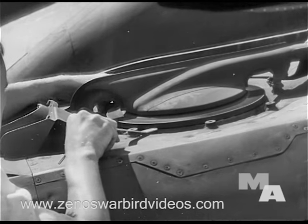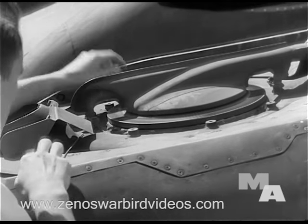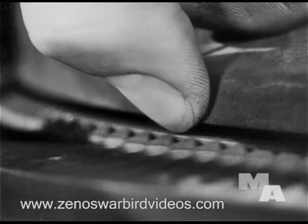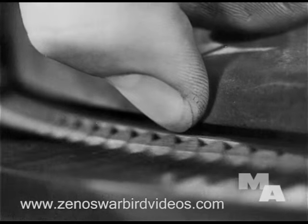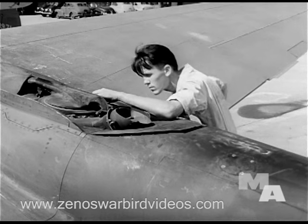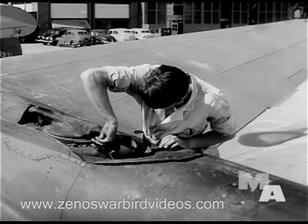The feeler gauge is used to check clearance, which should be kept between 95 and 120 thousandths of an inch. Runout is spotted by placing the thumbnail against the rim of the revolving disc. If runout is found, there is most likely some distortion in the hub area, and for an inspection, the cooling cap must be removed.